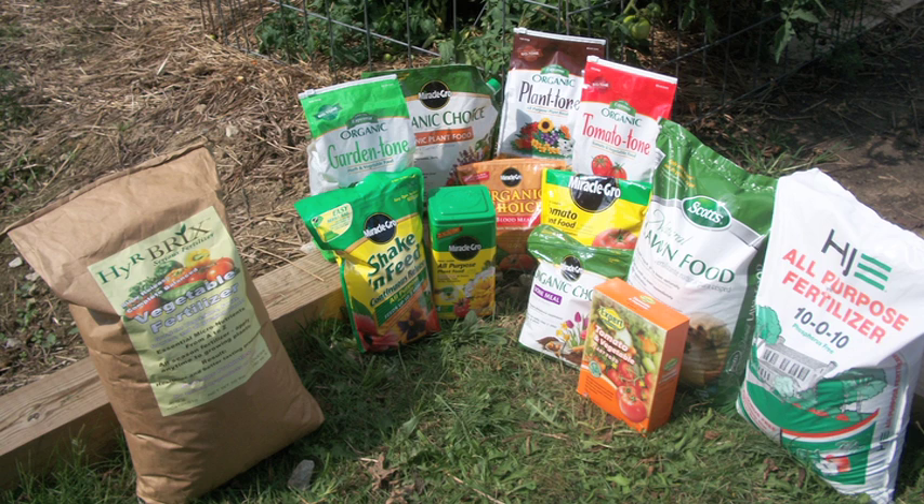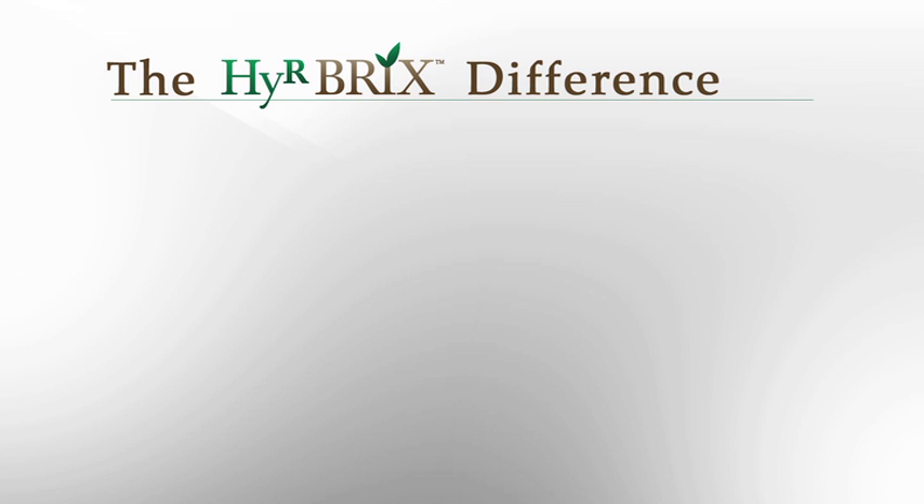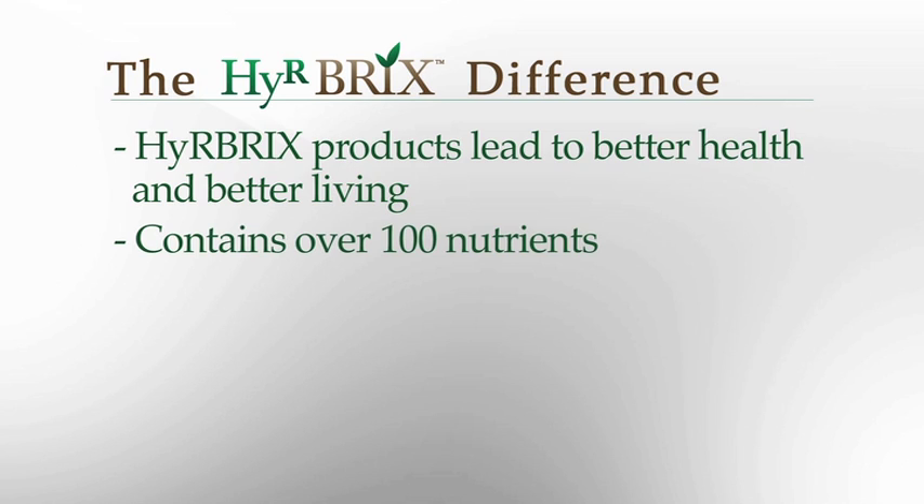Hirebricks fertilizer is in a league of its own. The amount of nutrients in one bag can replace all the products sold on store shelves. Healthy, nutrient-dense fruits and vegetables is Hirebricks' main objective. Other fertilizers just don't compare. Hirebricks is raising the bar in fertilizer production. Hirebricks recognizes the need for healthy, abundant produce that will contribute to better health and better living. All of Hirebricks' fertilizers contain over 100 nutrients that plants require. Other products only contain a few.